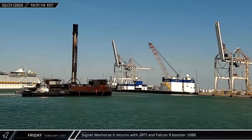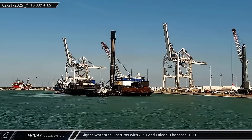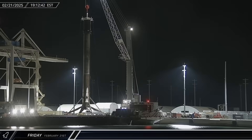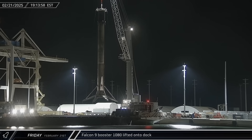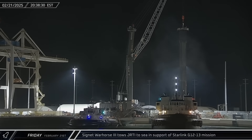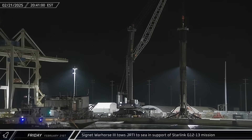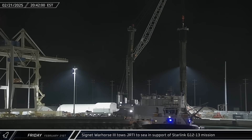Just Read the Instructions returned to Port Canaveral with Booster 1080 from a Starlink launch less than three days earlier. That evening, the booster was transferred from the drone ship to the dock to await processing. Just a short time later, Just Read the Instructions was towed back out to sea for yet another Starlink mission following a very brief 10 hours at dock.